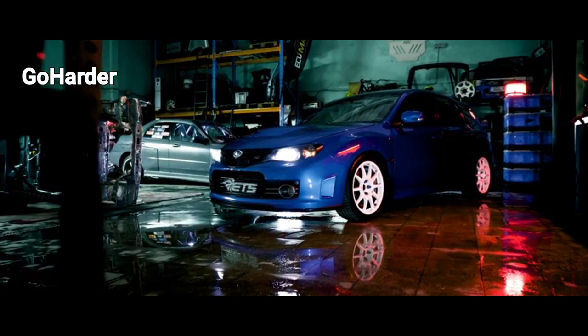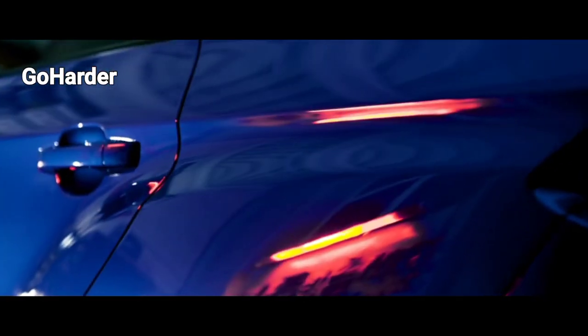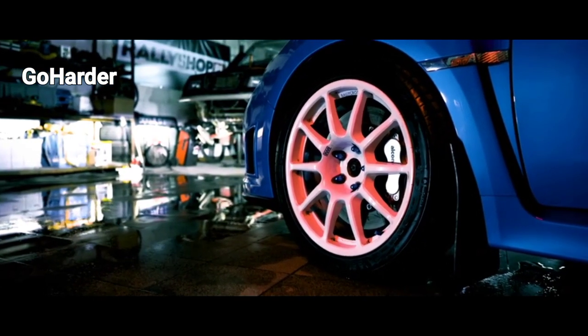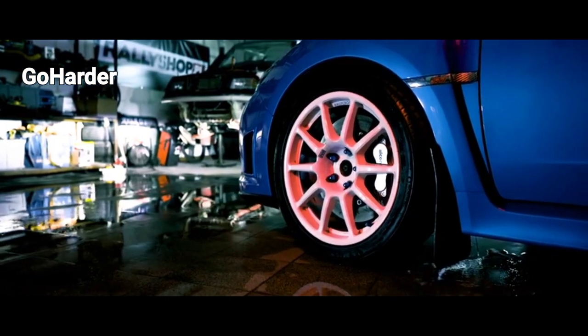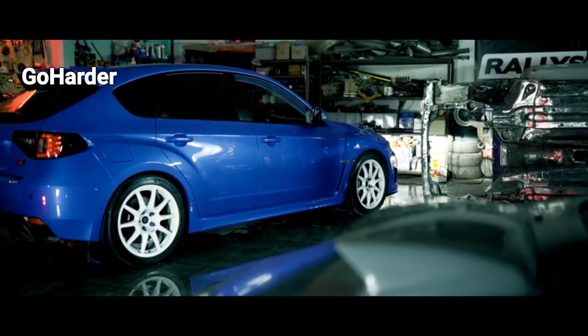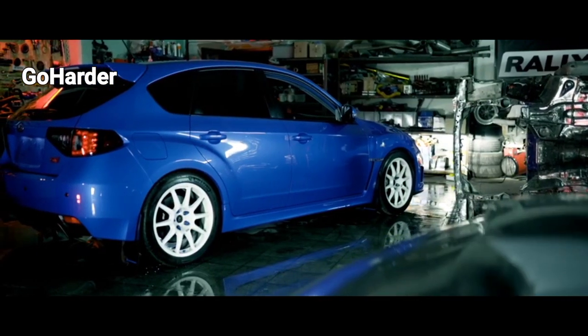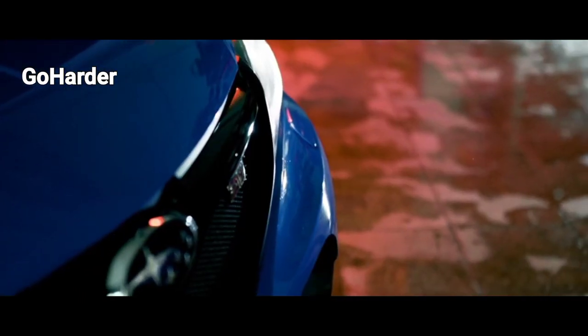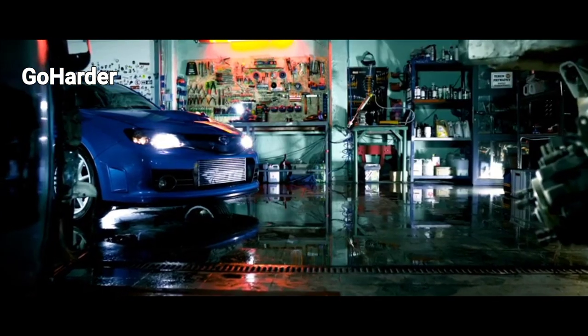When it comes to car design, versatility and practicality are essential considerations for many drivers. One popular classification that perfectly embodies these characteristics is the hatchback. In this article, we will explore the unique features and advantages that define hatchback cars, making them a preferred choice among a wide range of automobile enthusiasts.